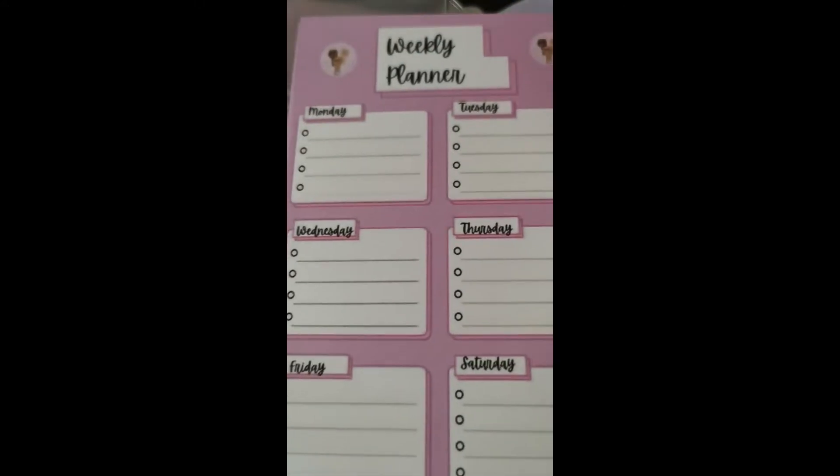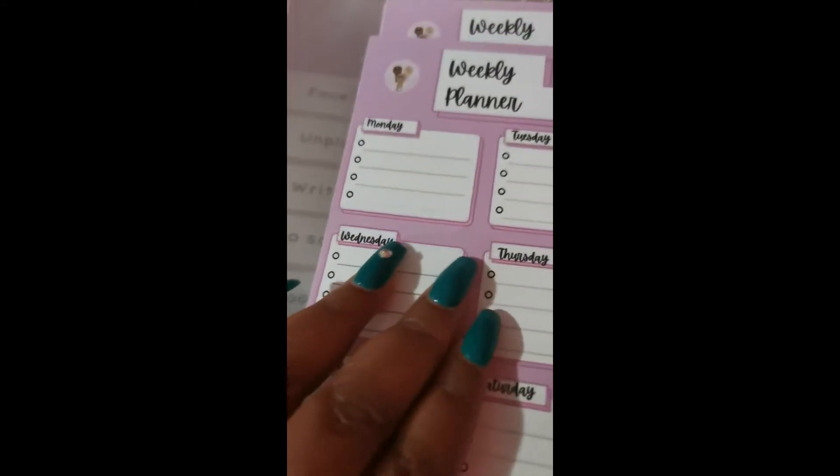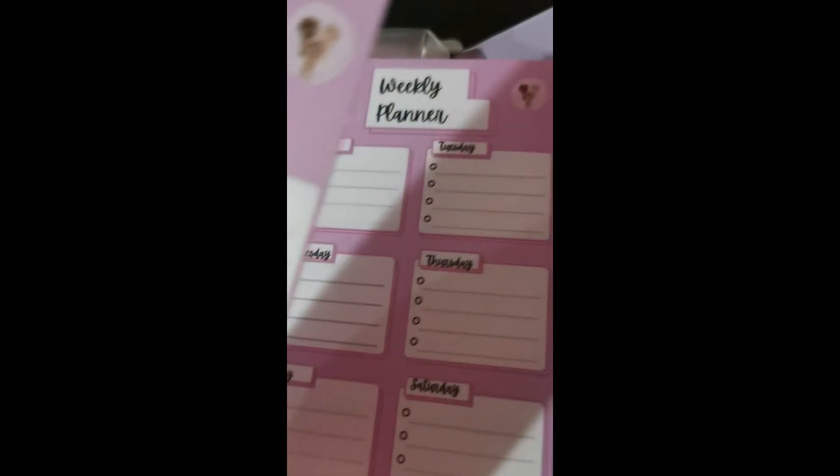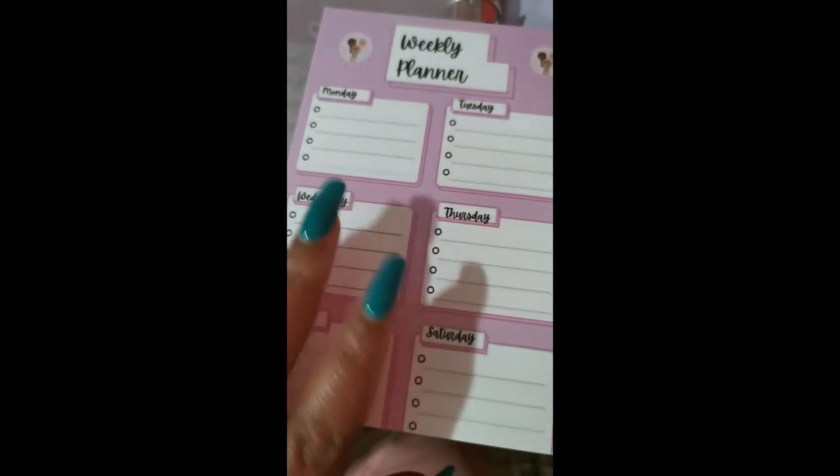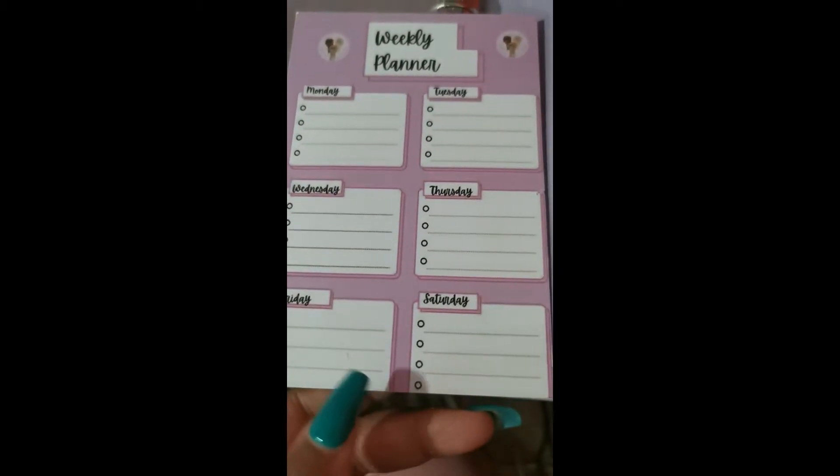It also came with a weekly planner — it comes with two of each insert, which is pretty dope. The weekly planner has three sections so you can plan out your week. And in the back there's an insert pocket where you can add any loose papers.